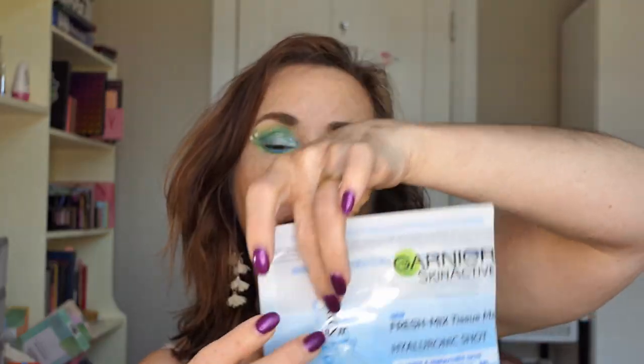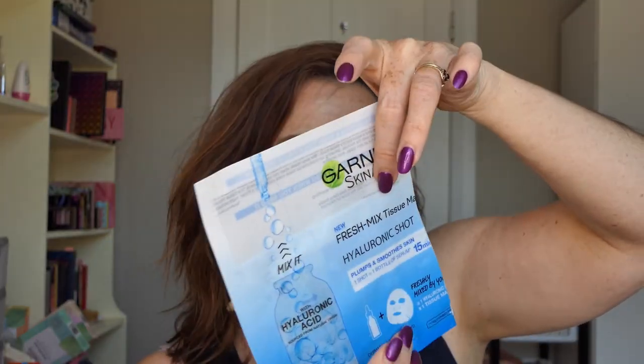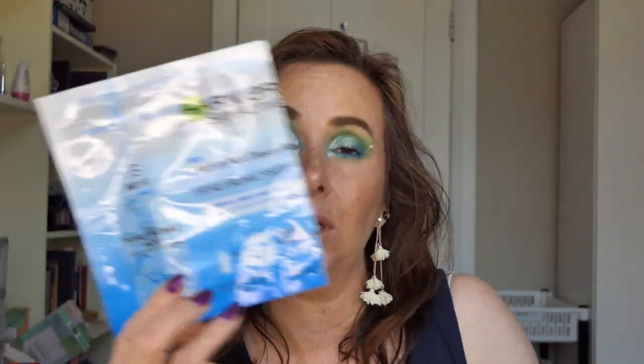It came in kind of two parts — the mixture was in one part and the mask was in there. You had to push the liquid into the mask and then put the mask on. I didn't feel like this was particularly hydrating to me. My face didn't feel particularly hydrated afterwards. I was feeling like I was having a dry month and that's why I picked that up, but I don't think it did much for me. I wasn't that impressed with that one.